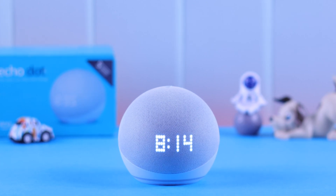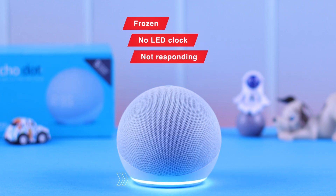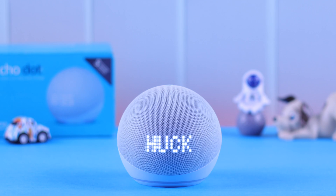We are here today to talk about your Echo Dot 5 with LED clock that suddenly got frozen — maybe showing weird numbers or none at all — and Alexa stopped responding. It doesn't react to your commands, or maybe the response got really slow. We're going to show you what you can do to solve the Echo Dot unresponsive situation.